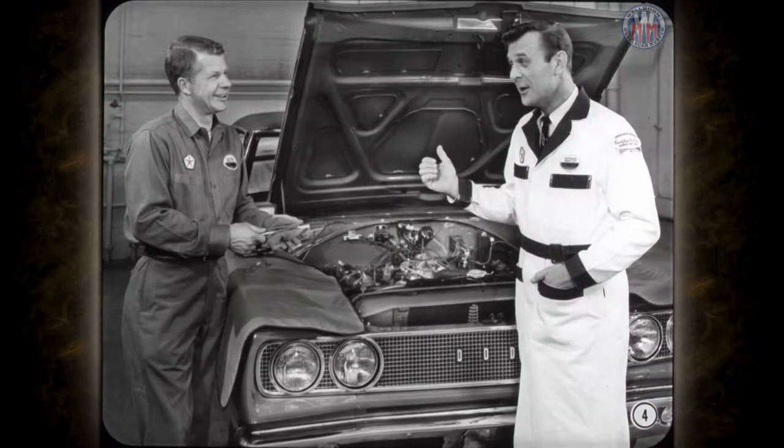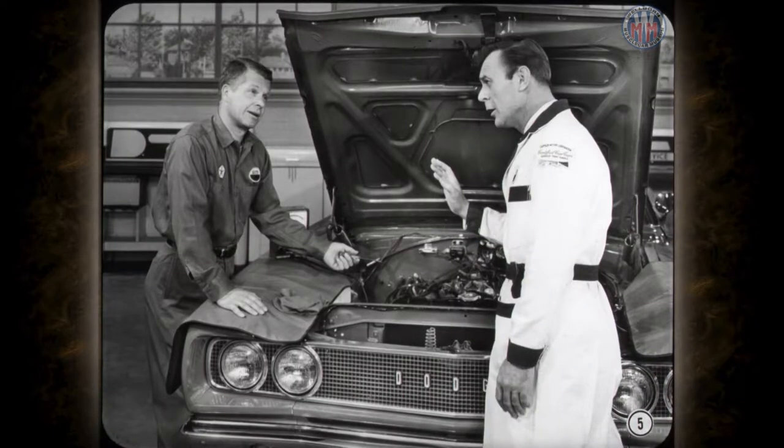That plug didn't fire because the electrode gap was closed. Re-gapping was all it needed, so I put the same plug back in. Okay, so let's move her out. Right away, Al, but the engine's running slower than the spec setting, so I'd better raise the idle speed a bit.